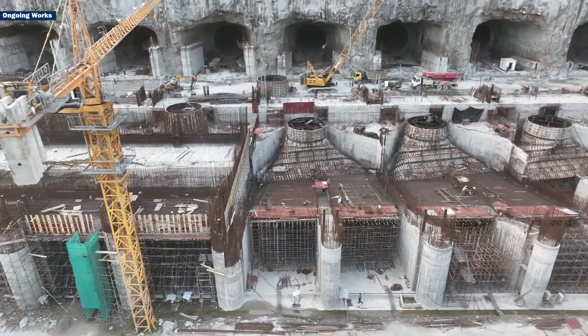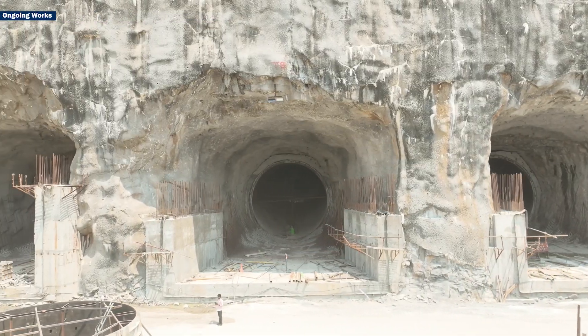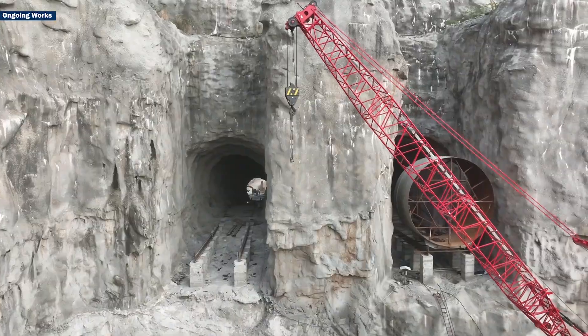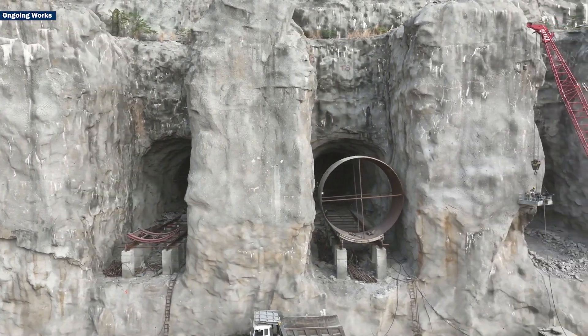Polavaram will be home to one of Asia's largest vertical coupling turbines. The project includes 12 pressure tunnels, each measuring around 150 meters long and 9 meters in diameter. These tunnels channel water from a height of 27 meters through the intake gate, showcasing cutting-edge engineering.